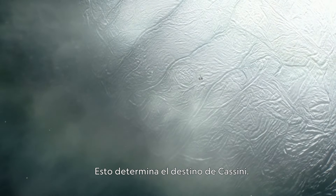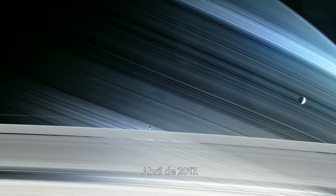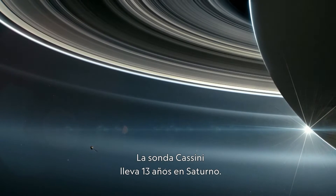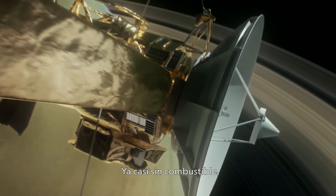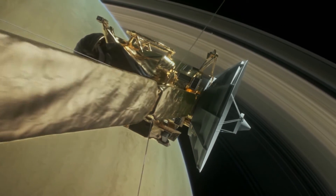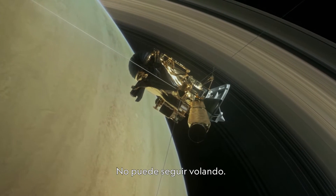And it cements Cassini's destiny. April 2017. The Cassini spacecraft has been at Saturn for 13 years. With fuel tanks almost empty, Cassini's time is up. It cannot be allowed to fly on any longer.